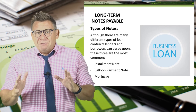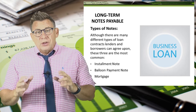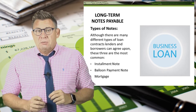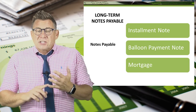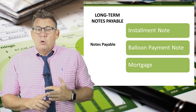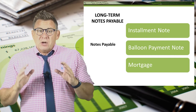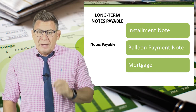There are a lot of different types of loans, but the three most common types of long-term business loans are an installment note, a balloon payment note, and a mortgage. The focus of this video will be on an installment note with a variable payment.